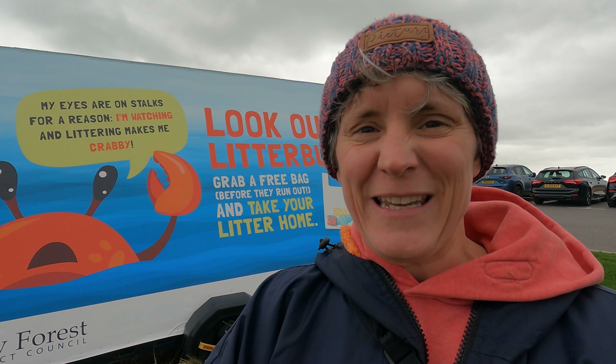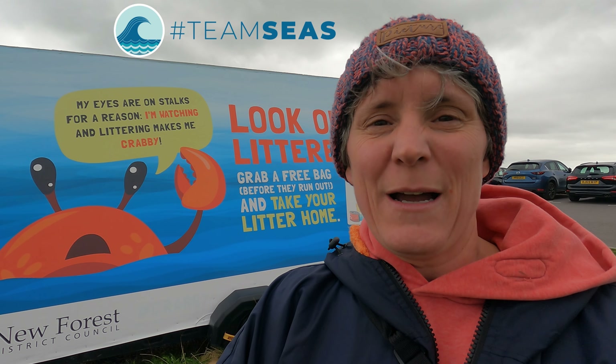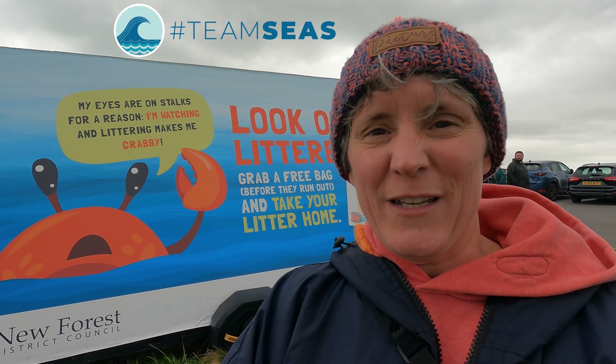Hi, my name is Rachel Andrews. Welcome to Everyday Athlete. This is an additional video to the normal weekly one I'm putting out, and that's because I'm joining in with Team Seas to try to help reduce plastic in our oceans.